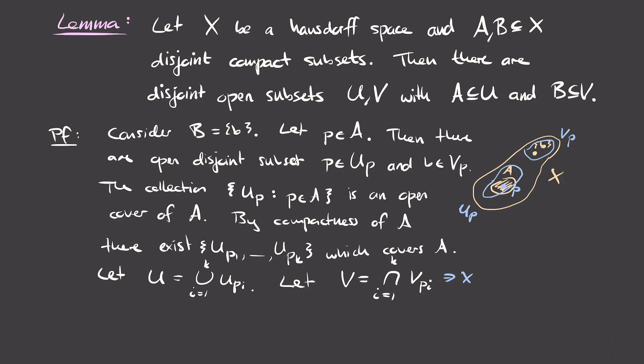We've proved the lemma for the special case where one set is just a point. For the general case with arbitrary compact sets A and B, we use the special case: for each point b in B, we can find disjoint open subsets U_b containing A and V_b containing b. Since b was arbitrary, the collection of all V_b, where b runs over B, is an open cover of B. Since B is compact, there is a finite subcover V_{b_1} through V_{b_k}.